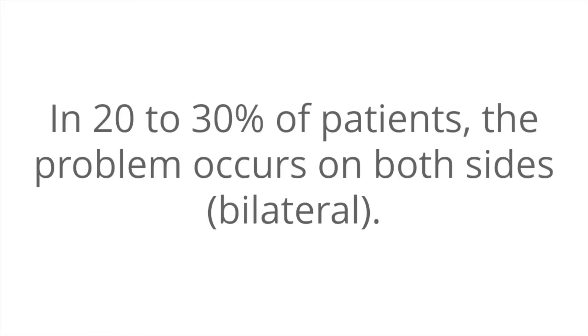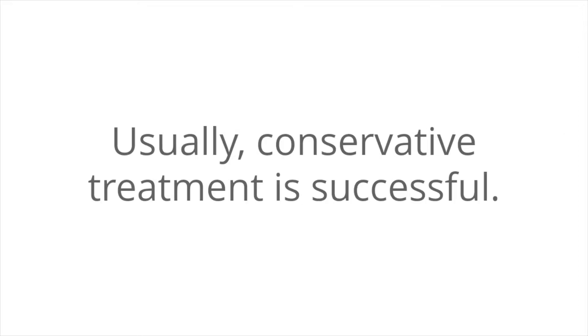In 20-30% of patients, the problem occurs on both sides — bilaterally. There are many treatments for this condition, and usually conservative treatment is successful.